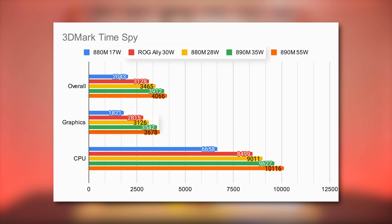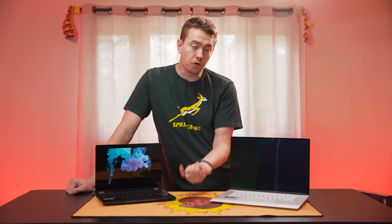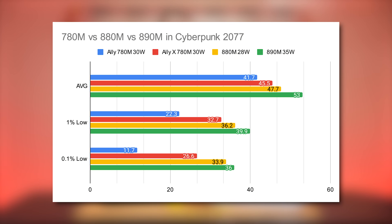Kicking off with 3DMark Time Spy, the graphics score for the ROG Ally at 30 watts is about 10% behind the 880M at 28 watts, and 20% behind the 890M at its 35-watt TDP. We confirmed this with the Cyberpunk 2077 built-in benchmark on the ROG Ally, Ally X, and both AI300 chips. The 880M was 15% faster than the standard Ally, while the 890M at 35 watts was a whopping 29% faster. A large part of the reason the original ROG Ally falls behind is its limited memory — the main upgrade between the OG Ally and the X — since increased total memory and memory speed is a game changer for integrated graphics.